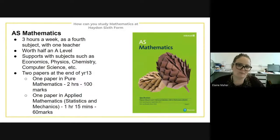So how can you study mathematics at Hayden's sixth form? The first option is AS maths. This is three hours a week and is taken as a fourth subject with just one teacher — one nice thing about AS is that you have just one teacher compared to two. It is worth half an A-level but also supports subjects such as economics, physics, chemistry, computer science, etc.